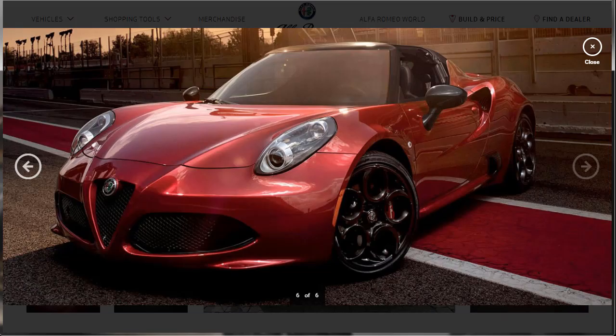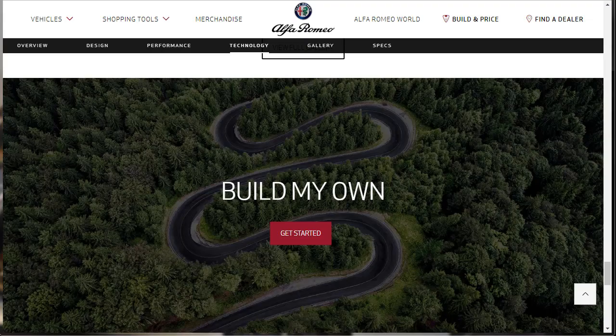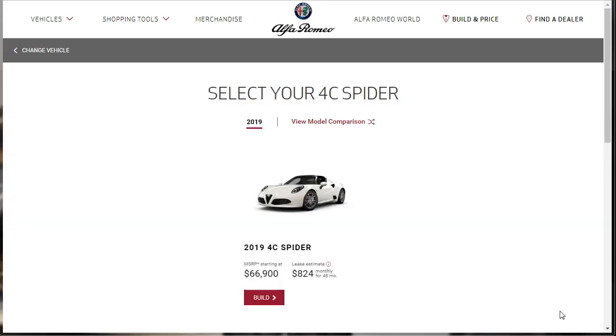So we've taken a look at the 2019 Alfa Romeo 4C Spider — the design, the performance technology, and the gallery. Now it's time to actually do our build and price. There's only one model to choose from: the 2019 4C Spider, with an MSRP starting price of $66,900.